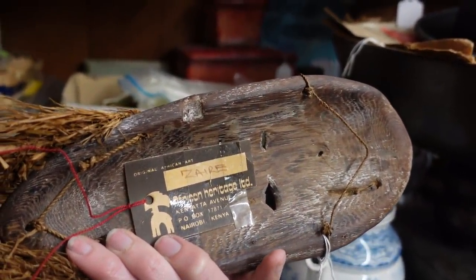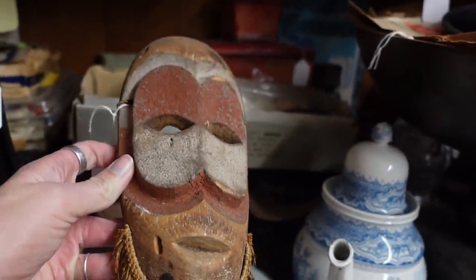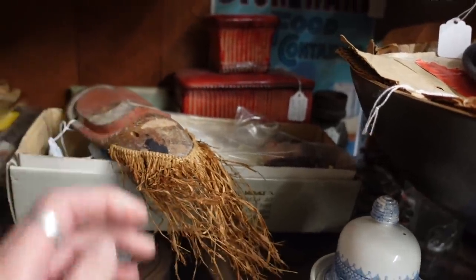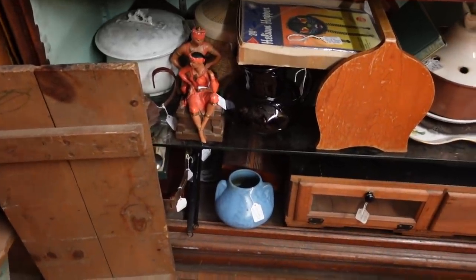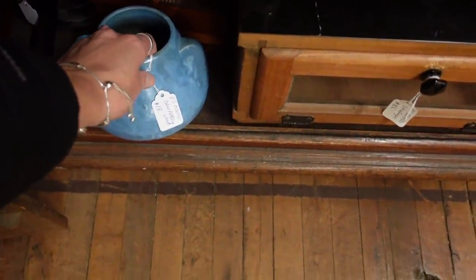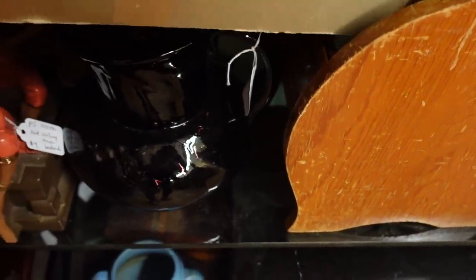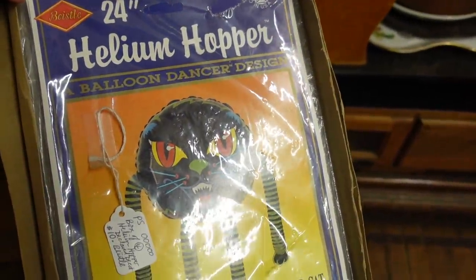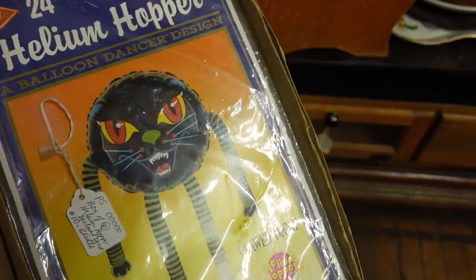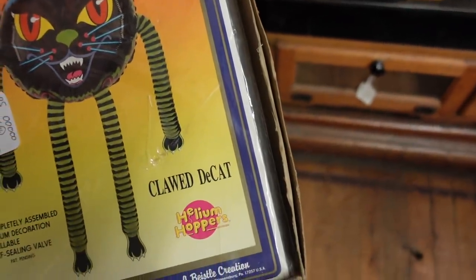African Heritage Limited, Nairobi — so I think that's probably a souvenir or tourist piece, so we're going to pass on that. Brush McCoy — it's either Brush McCoy or Burley Winter; they both made these ear vases. What is this? Helium hopper — oh yeah, that's kind of fun. It's a helium balloon, but it's got claws. A clawed decat — not a declawed cat, a clawed decat.